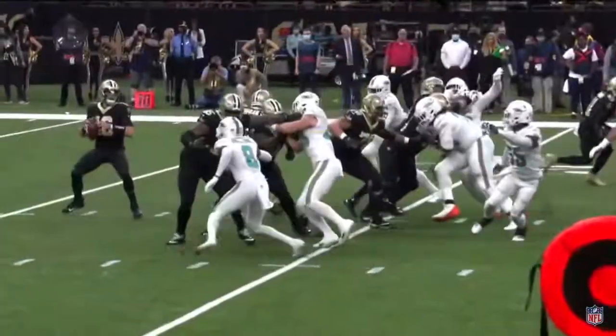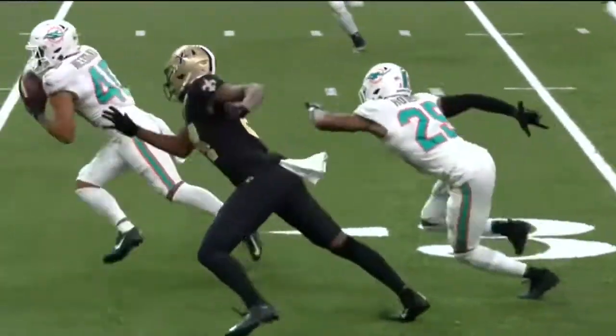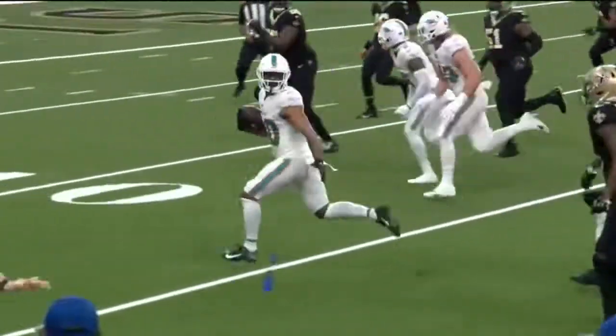Ian Book was just trying to throw the quick out. Watch Van Ginkle — his left hand just gets on the ball, you see it changes its direction, and goes behind the receiver right into Needham's hands.